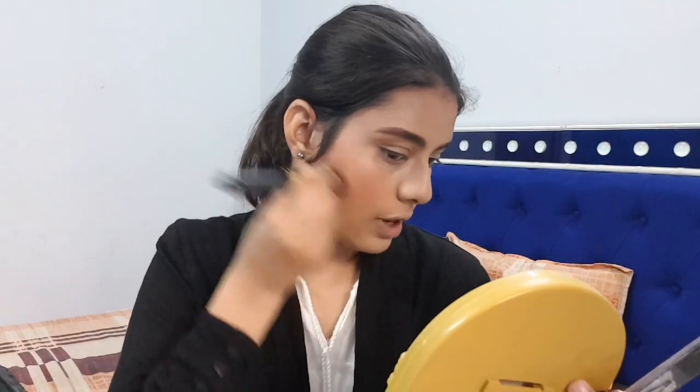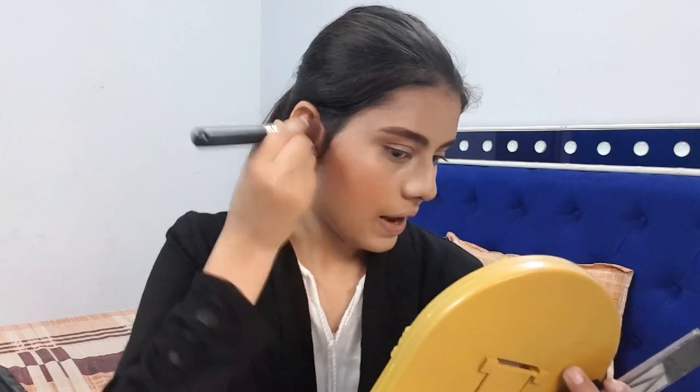I'm taking a big fluffy brush to blend it well. You can see how pretty and natural it's looking. You can completely skip the contouring, but I like it. Now I'm using the blush color and applying it on my crease and eyelid.